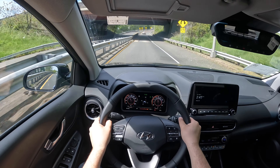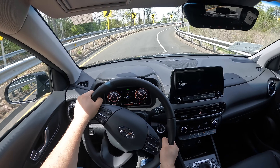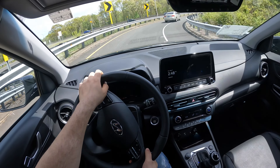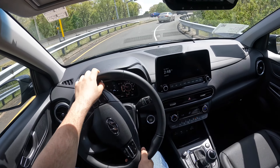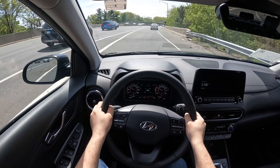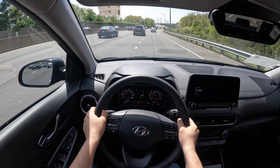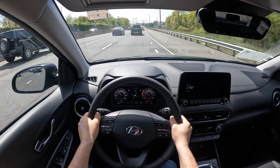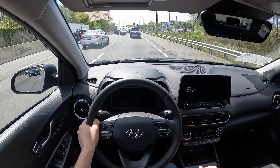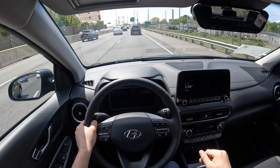Once the turbo kicked in it did accelerate, but Hyundai, Kia, and Genesis vehicles — when you accelerate at the wrong speed and in the wrong gear, you get nothing, no response from the engine. They should work on fixing this issue because I've noticed it across Kia, Hyundai, and Genesis. However, if you have it in manual mode, you can get the best acceleration you want.